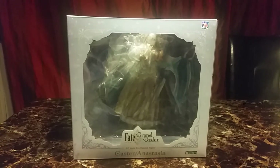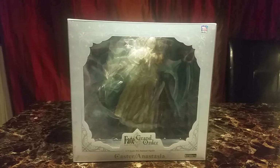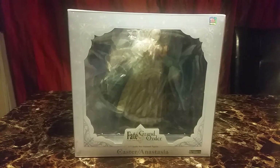Hi and welcome back to another review. Today's review is on the Fate/Grand Order Caster Anastasia figure. I originally ordered her with Kadoc and she got delayed, and nearly a year later I finally got her.